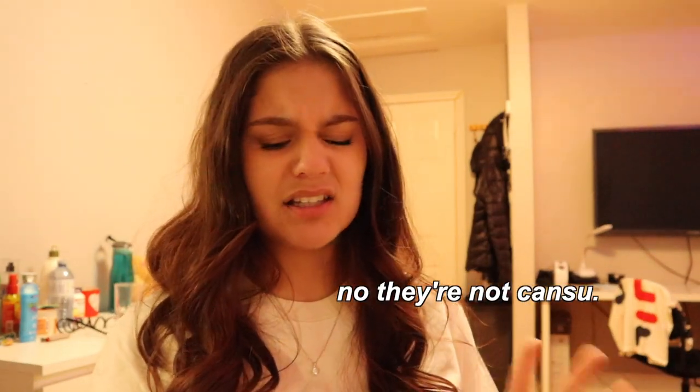Hey guys, it's Johnsu, welcome or welcome back to my YouTube channel. So I ordered skincare stuff from DECIEM, the Abnormal Beauty Company, and The Ordinary — they're all the same company, I think. I wanted to do like an unboxing and review type of video.